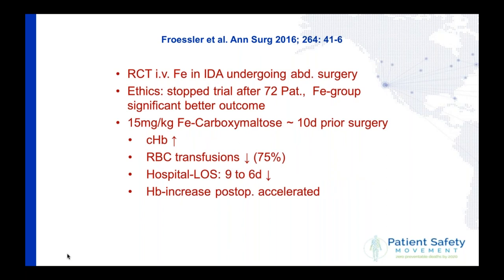I'd like to guide you through a small trial done in Australia and published in 2016. It was a randomized controlled trial looking at patients undergoing abdominal surgery who had iron deficiency anemia. They were randomized to an iron group and a control group, receiving either IV iron or nothing about 10 days prior to surgery. After those 10 days, hemoglobin was significantly increased, the transfusion of red blood cells was reduced by 75%, and hospital length of stay went from nine days to six days. The results were so strong that the ethical review board stopped the trial, feeling that patients with iron deficiency anemia who were not treated with iron were disadvantaged.